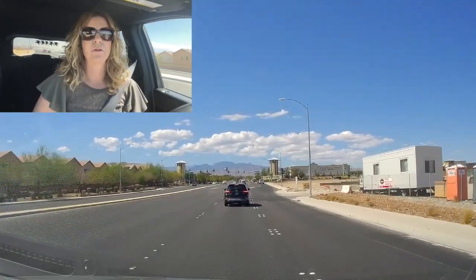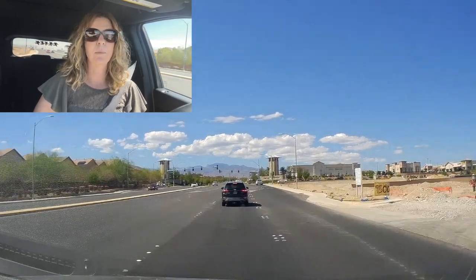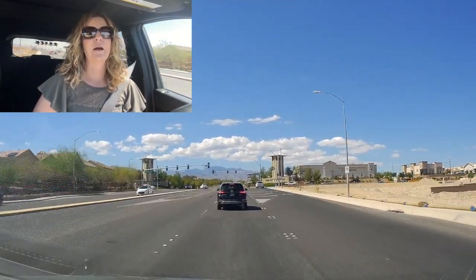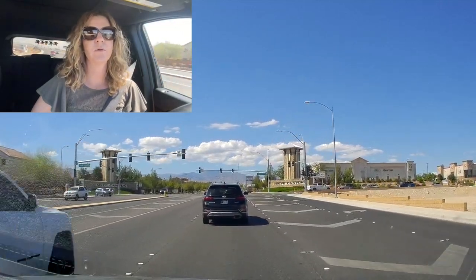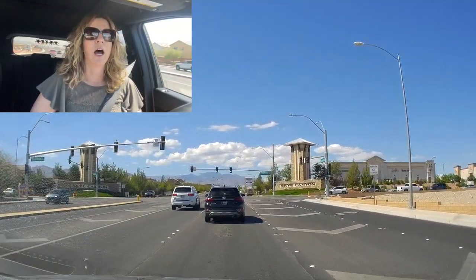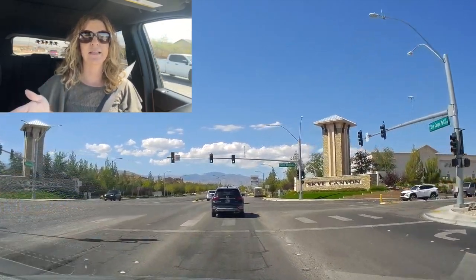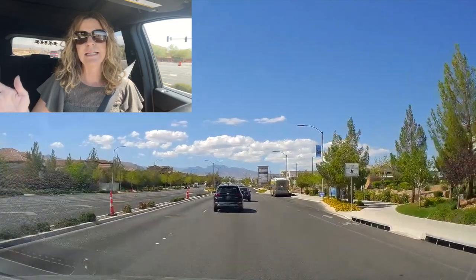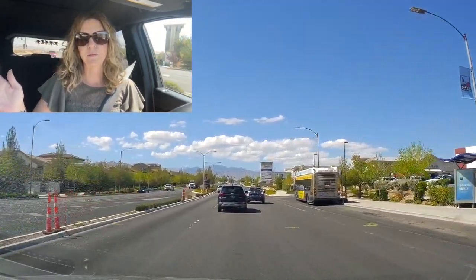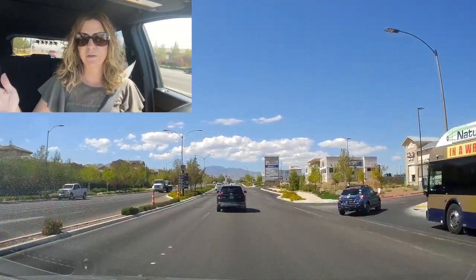Today I'm going to be going over the newer construction, the newer parts of Sky Canyon, and we're going to stop at all of the community parks, the community center, the pool, the fitness center, and then take a tour of the older parts of Sky Canyon. We're just entering into the Sky Canyon community and to the right is the whole shopping center with the brand new Smith's that opened a year or two ago.